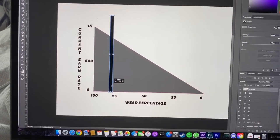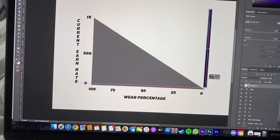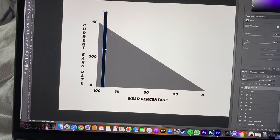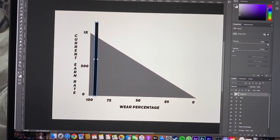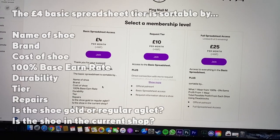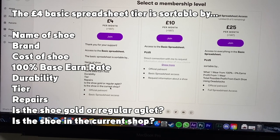You wear the made for walking boots down to 60% and stop. The made for walking boots are a profitable shoe in one wear, so you could wear them all the way down to zero, not repair, and you've made profit. I'm not going to give away actual numbers because part of the game is figuring that out yourself — although if you don't want to figure it out, there's a link to my Patreon in the description. You get access to my spreadsheet: the name of the shoe, the brand, the cost, base earn rates, durability tiers, repairs, whether it's gold or regular aglet, and whether it's in the current shop.